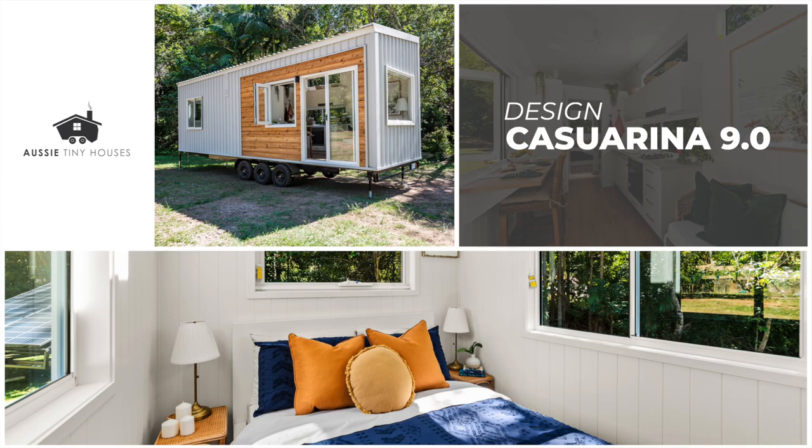Hi, this is Fabio from Aussie Tiny Houses and we're here again to introduce you guys to another new model coming out of our range. This is the Casuarina 9 meters.